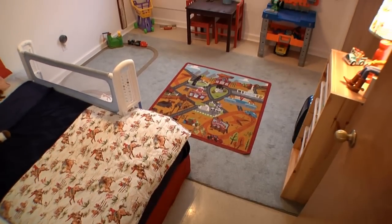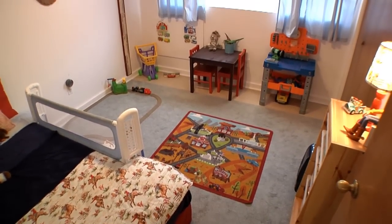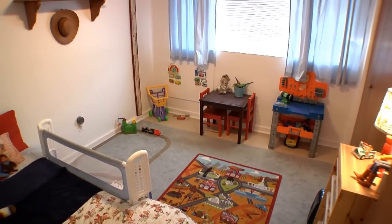This is my youngest son's room. We have it decorated in vintage cowboy. We like this room because of the natural light, and for the size of the room it's got a pretty large closet.